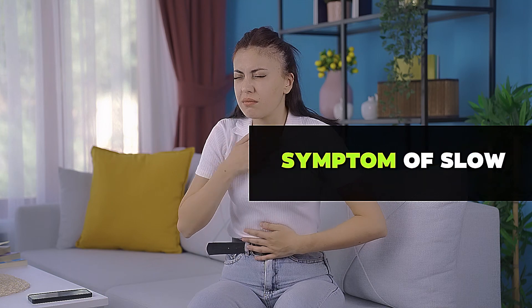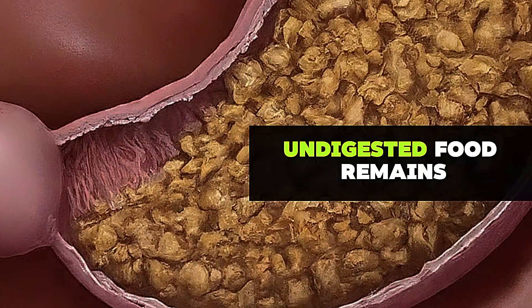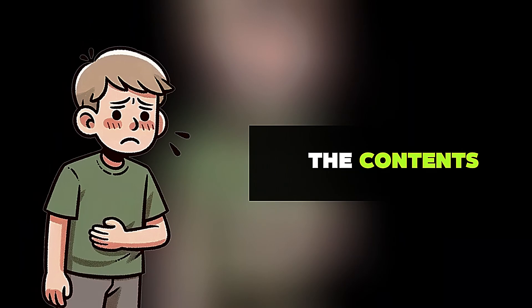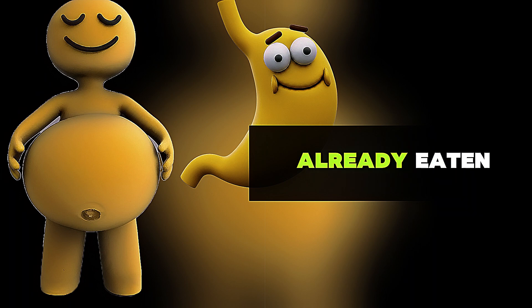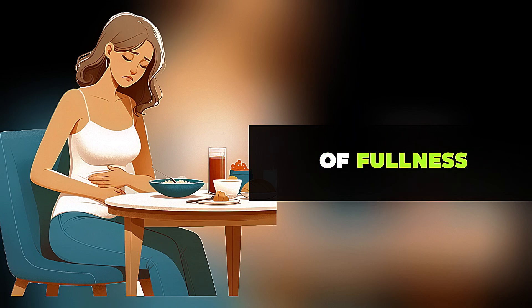The first and most common symptom of slow gastric emptying is nausea and vomiting, because undigested food remains in the stomach for too long, leading to discomfort and the body's attempt to expel the contents. The second most common symptom is feeling full quickly when eating — even a small amount of food stretches the gastric wall, causing a sense of fullness.